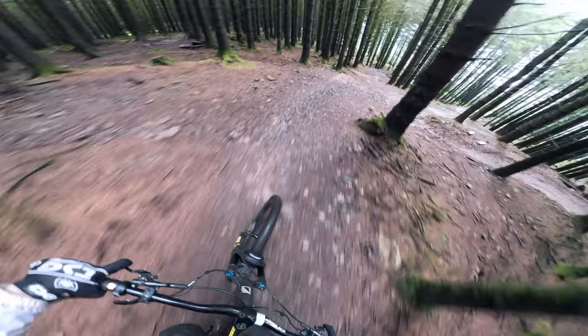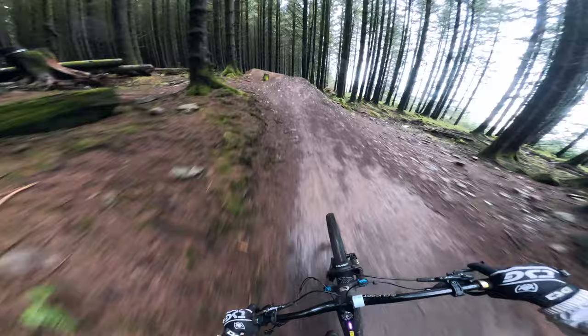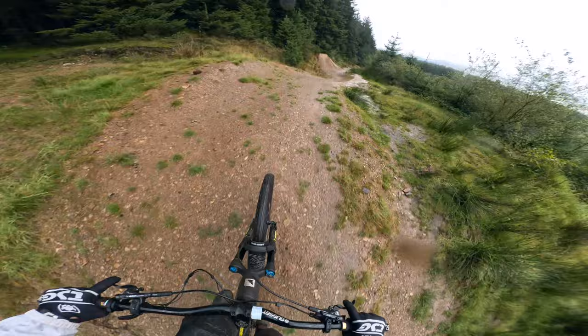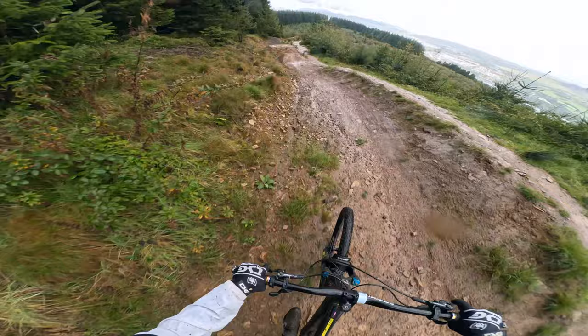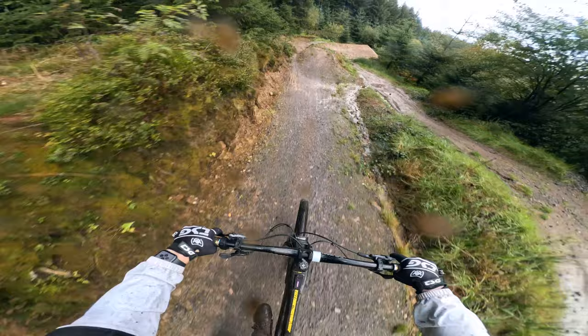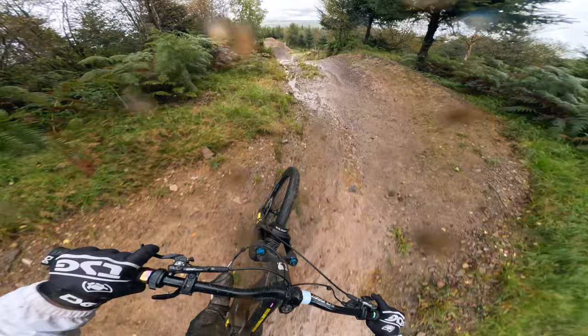Dropping into the first pro trail of this video — the jumpy one. The jumps up the top are a little bit more small and techy but they're still long. You've got the manual on the rock there, scrubbing that, and then you hit the tree gap. There's a transfer — that jump is massive. The whips are rough. Okay, into the big ones then!